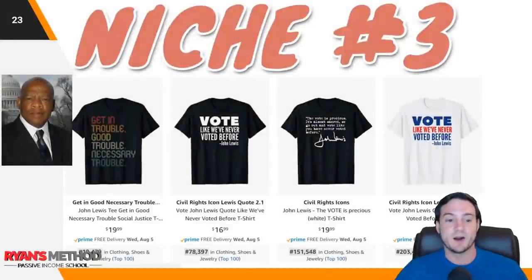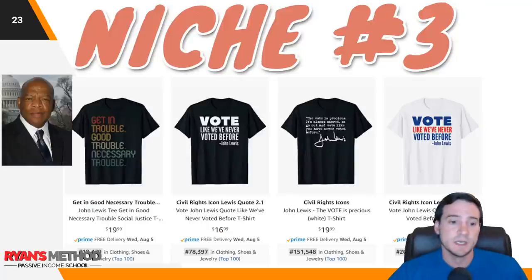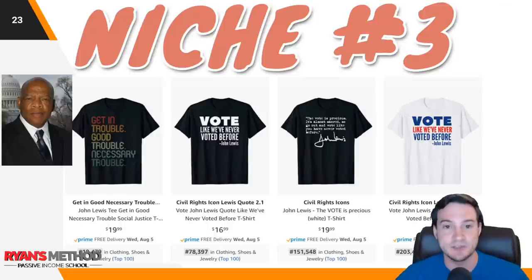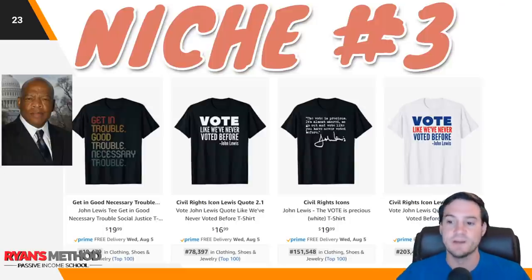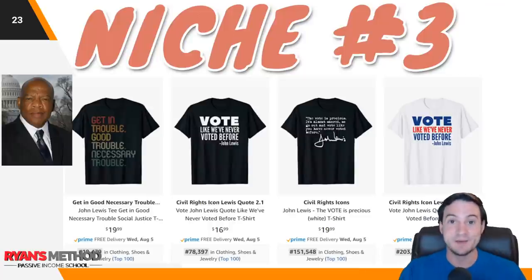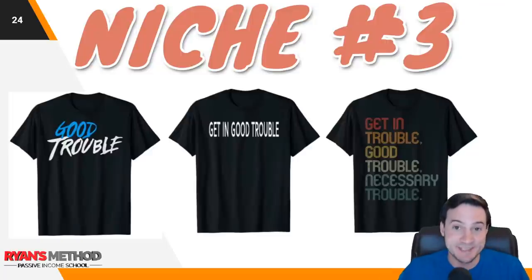Niche number three: John Lewis. He unfortunately passed away this week. Similar to how Ruth Bader Ginsburg was in the news — if it's in the news cycle, it's in the public consciousness and people that are politically charged oftentimes buy t-shirts. There are a lot of good quotes finding their way onto t-shirts. This one says 'Get in good trouble, necessary trouble' or 'Vote like we've never voted before' — tying into that vote niche. This is a sub-niche of the vote niche that cross-niches with John Lewis. Anytime you can cross major niches, you're looking at huge potential.